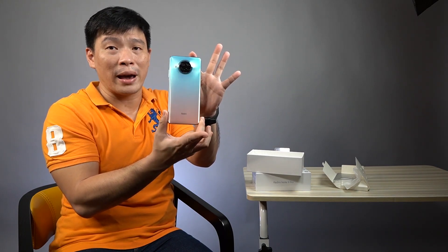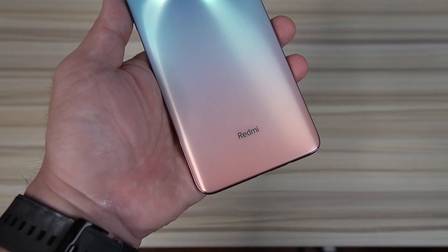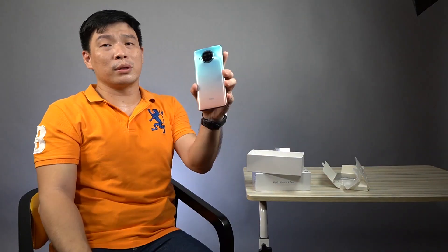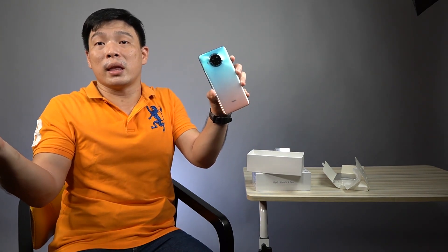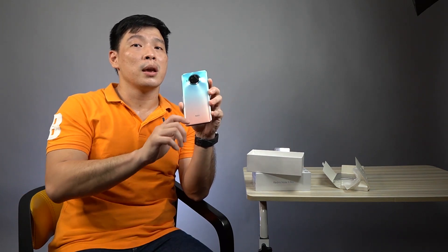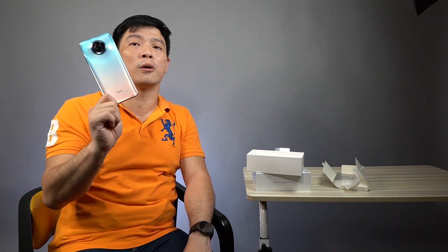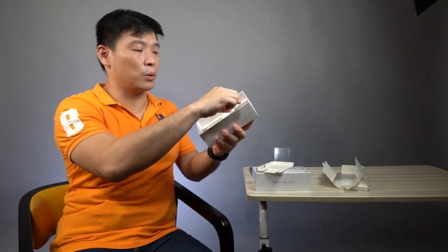Now we have the phone right here — it's the Redmi Note 9 Pro 5G and this color is the Rose Gold Beach, pretty similar to the Mi 10T Lite 5G I unboxed a couple of weeks ago. It's almost exactly the same except for the camera. Everybody in China was waiting for it, and the Mi 10T Lite didn't debut in Southeast Asia, only in European countries. This color is probably the best color released this year. We also have the USB Type-C cable and the 33-watt charger in the box.